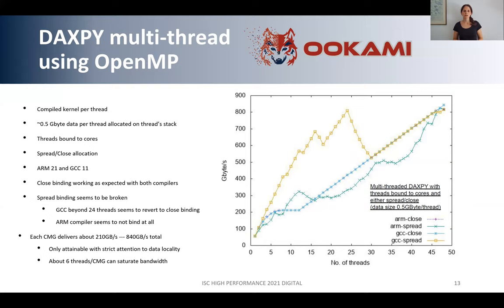Looking at the plot, the light blue curve — which closely overlays with the purple curve representing ARM and GCC with closed bindings — shows that it takes around six threads per CMG to saturate the bandwidth, then it's more or less constant. Once it goes over 12 threads and moves to the next CMG, performance increases only gradually, which is expected. For the spread versions, the GNU compiler shows a steep increase until 24 threads as expected, but then something happens and it drops back to a linear increase like the closed version. For the ARM spread version, it appears as if the threads are not spread at all — we will investigate this further.